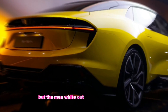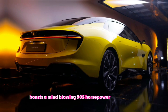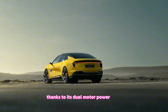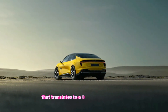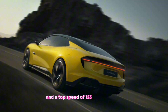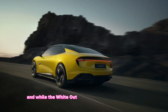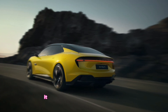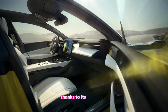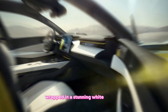But the Emeya Whiteout isn't just a pretty face. This electric beast boasts a mind-blowing 905 horsepower and 727 pound-feet of torque, thanks to its dual-motor powertrain. That translates to a 0-60 mph time of just 2.5 seconds and a top speed of 155 mph. The car handles like a dream, thanks to its advanced suspension and lightweight construction. It's a true driver's car, wrapped in a stunning white package.